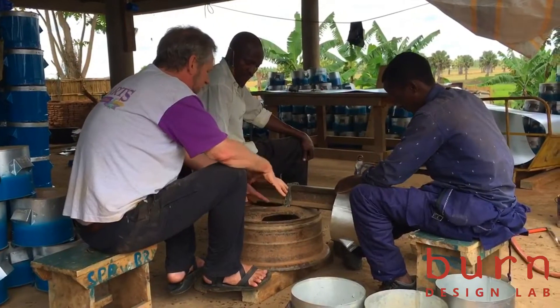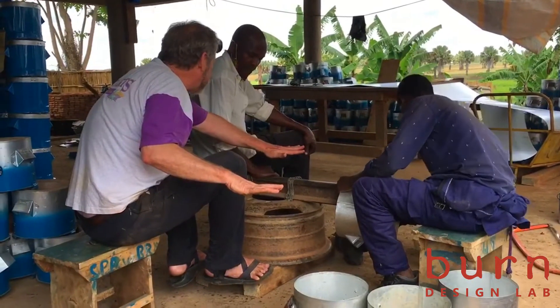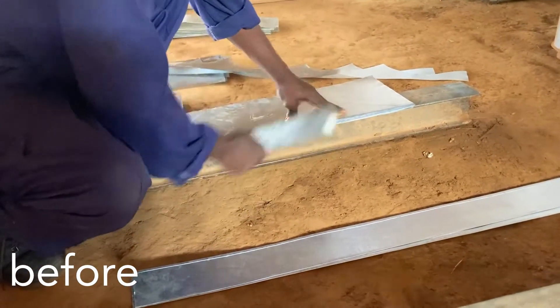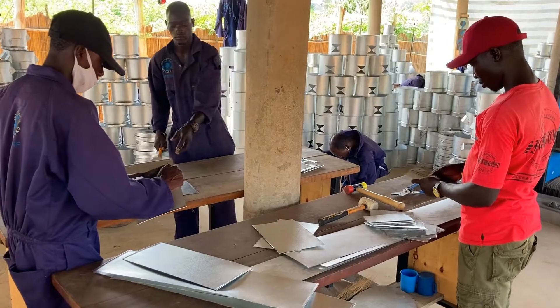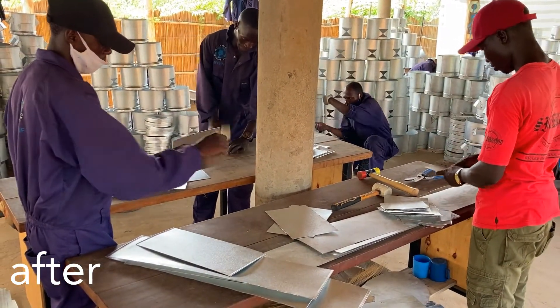Byrne Design Lab is working with the International Lifeline Fund to improve the work environment of their cook stove factory in Lyra, Uganda. Using human-centered design, elements of modern manufacturing are introduced that will increase the capacity, quality, and efficiency of the factory. This is a new approach to the improved cook stove industry.